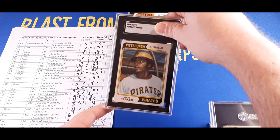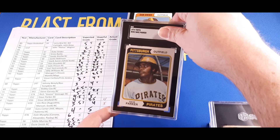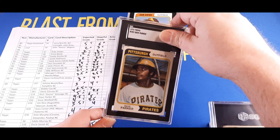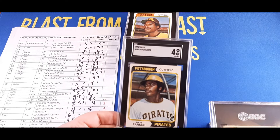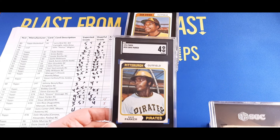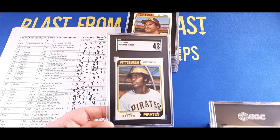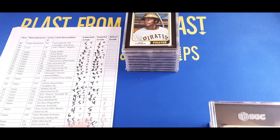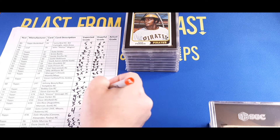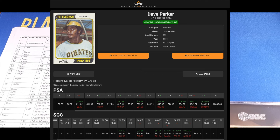Another 1974 Topps — the Dave Parker rookie card. I picked this one up for super cheap, about ten dollars. Justin thought 4.5, we were hoping for five — and we got a four, a little bit of a ding on that one. It does look sharper than a four, but who knows. There's not a huge difference in value until you get up into the eight or nine range — this one's right around $20.